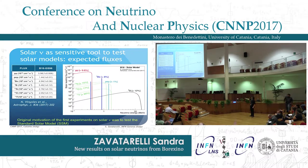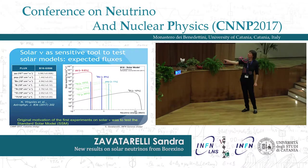Here in this plot are shown the expected fluxes according to the most recent solar model. The beryllium-7 and pep neutrinos show monochromatic lines because they are emitted in two-body reactions, while the PP neutrinos have a broad spectrum with an endpoint around 420 keV. These are the CNO neutrinos, whose endpoint is around a few MeV, and the boron-8 neutrinos whose endpoint is around 17 MeV.